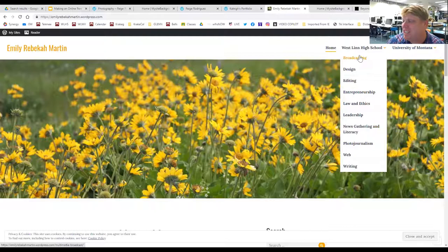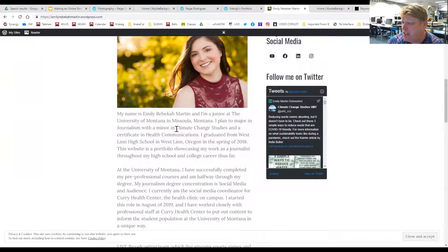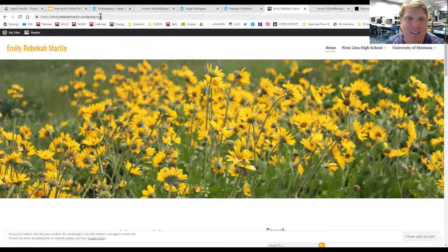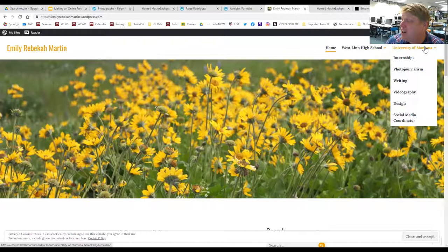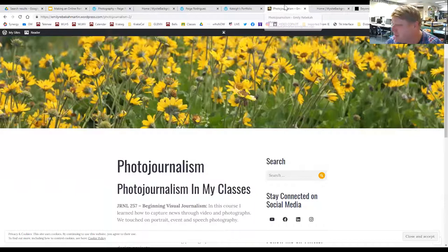Emily's site is a great example — she went to University of Montana to study journalism, focusing on climate change. She continued her website beyond high school, keeping her journalism portfolio entries and adding things she's doing at university: internships, videography, photojournalism, and social media coordinator work. It's just her name — emilyrebeccamartin — so she can make it whatever she wants. She was the Oregon State Journalist of the Year and represented Oregon at the National Journalist of the Year convention.